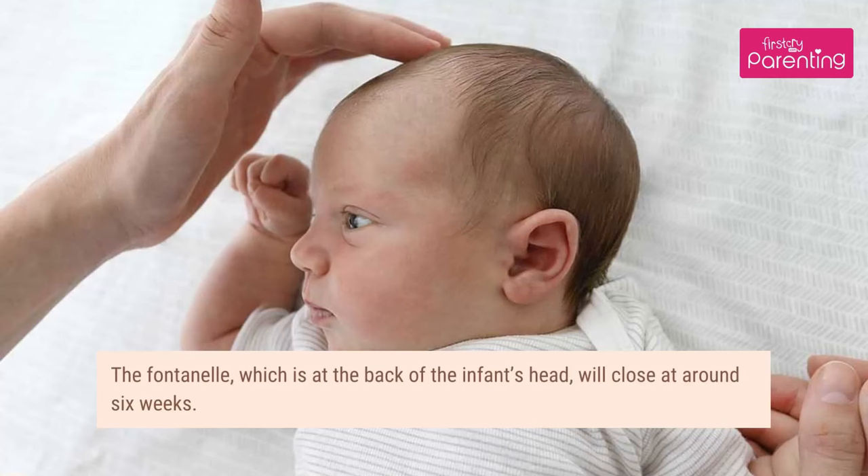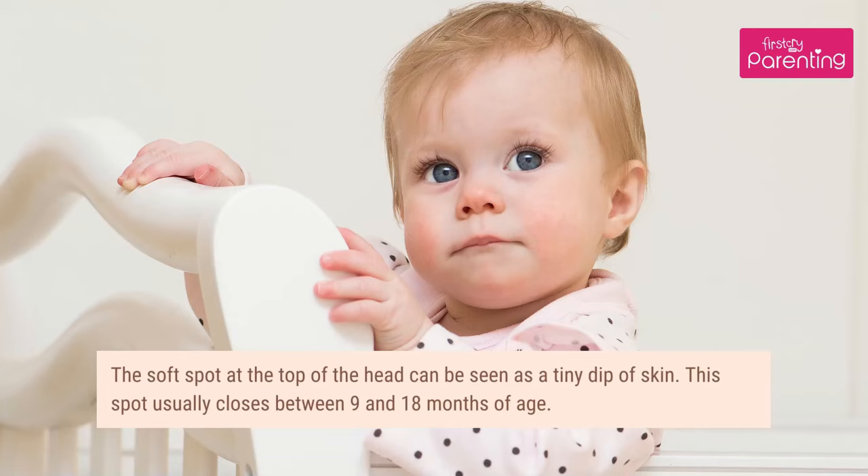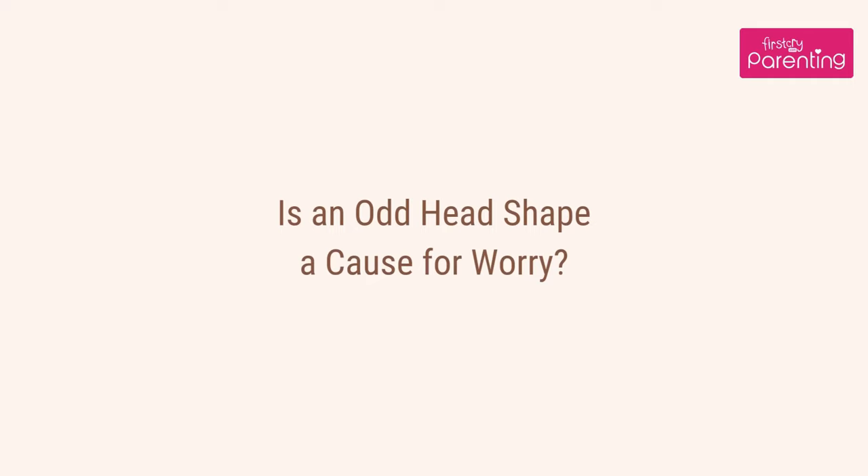The fontanelle, which is at the back of the infant's head, will close at around 6 weeks. The soft spot at the top of the head can be seen as a tiny dip of skin. This spot usually closes between 9 and 18 months of age.